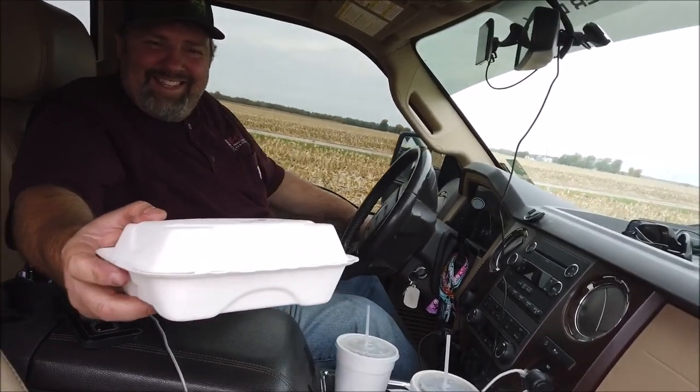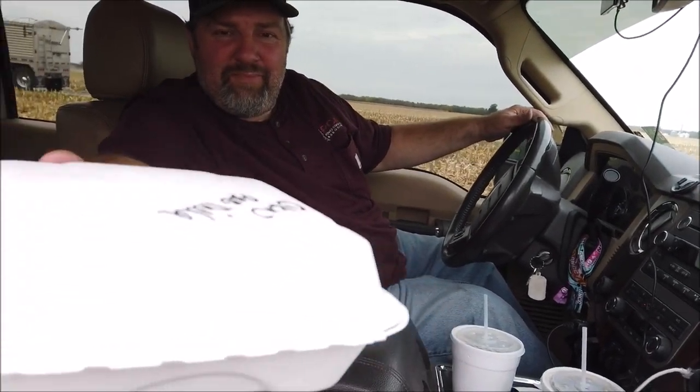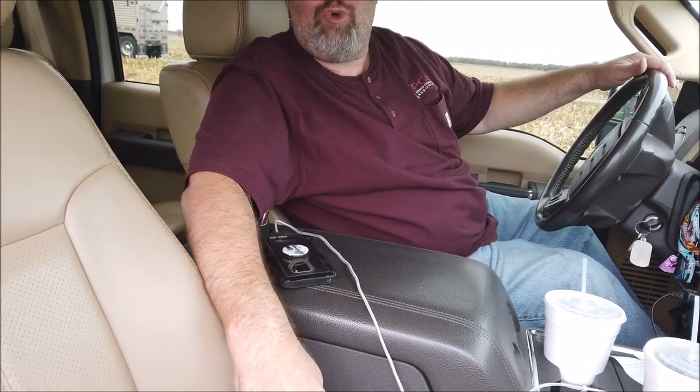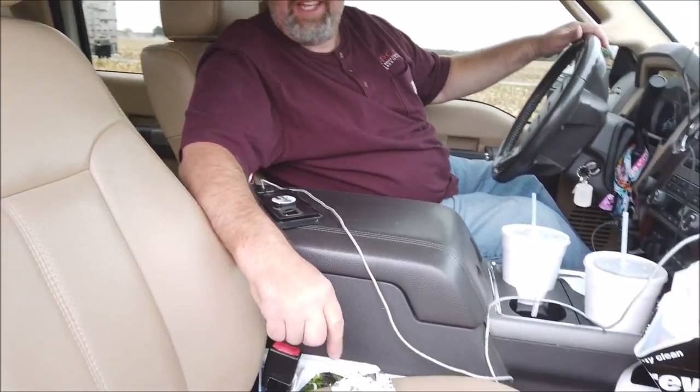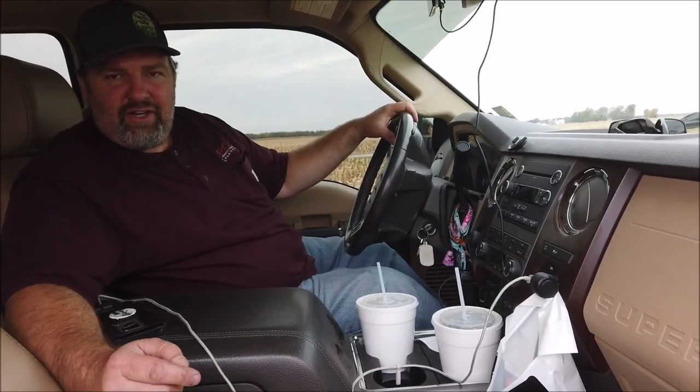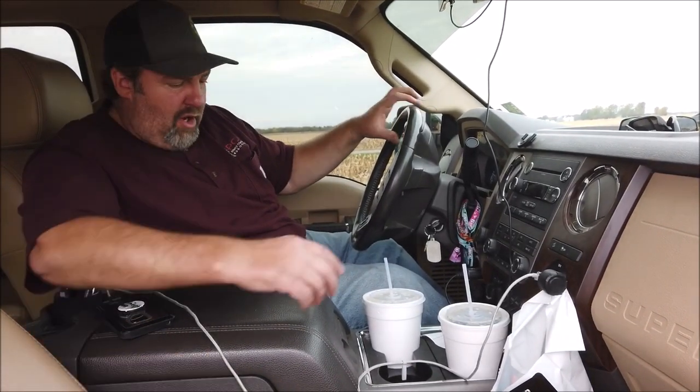It's the taco truck! I gave you the little corner of this. What is it? It's a chicken bacon something with cheese on it and some tortillas. Oh, I'll try it.